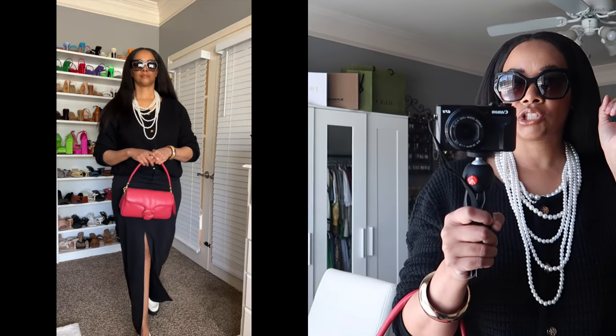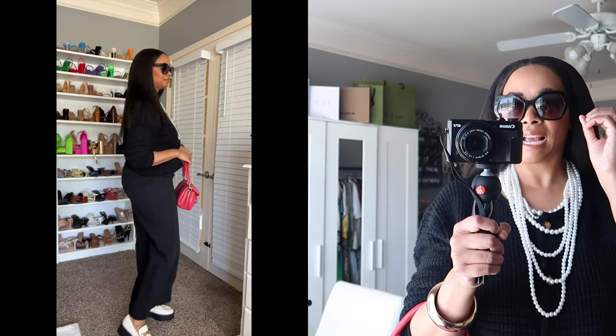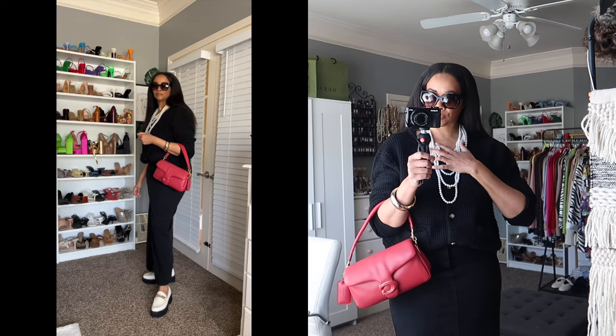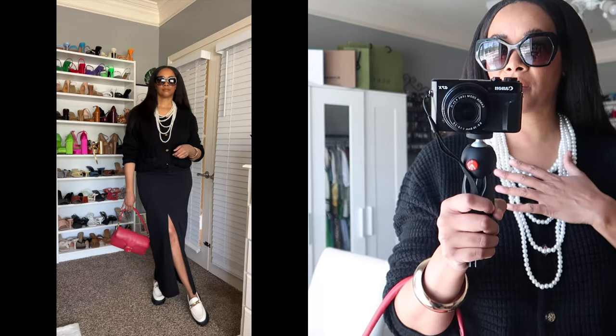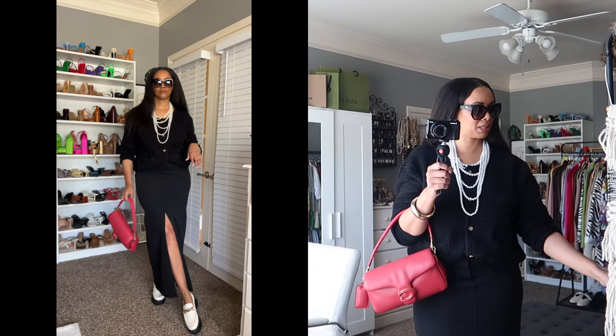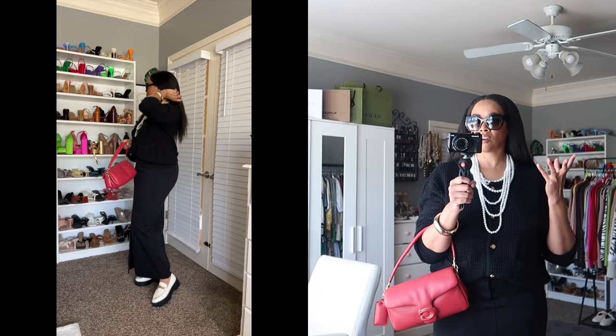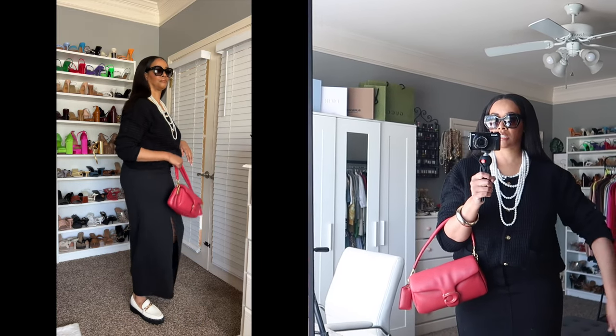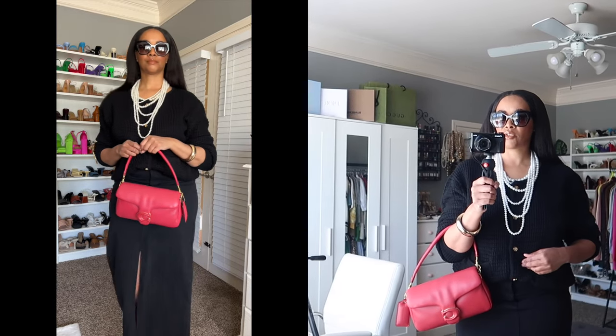Starting from the top, I have on my Prada glasses because you can't look chic and sophisticated without some dark black frame sunglasses. Hers are circular, mine are kind of like a hexagon shape — these are by Prada. She has on some pearls, and you've got to have your pearls right — mine I just recently got from Zara. Then I have on just a black cardigan. In the inspo pic she has like a black quarter-length top, so I just rolled up the sleeves with this little cardigan. I think I got this from Amazon.